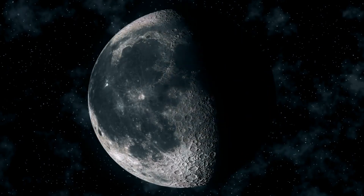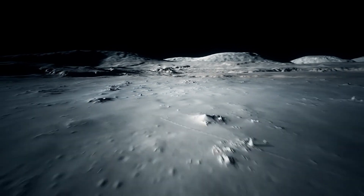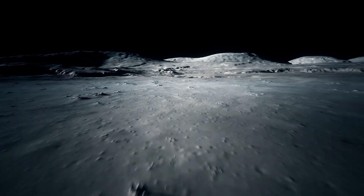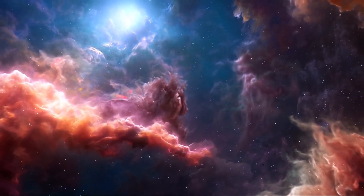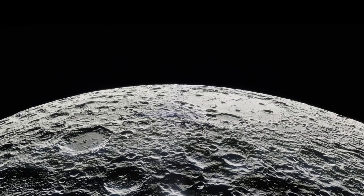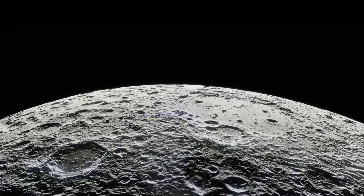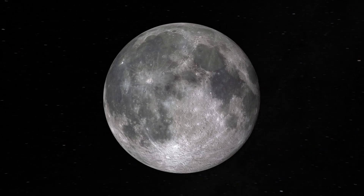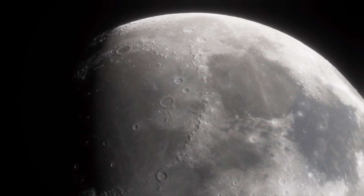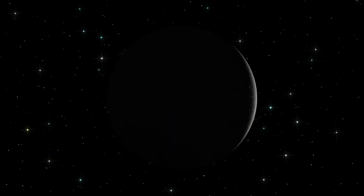Ever wondered what's really on the other side of the moon? The mysterious far side has captivated scientists and explorers alike, revealing secrets that challenge everything we thought we knew. Welcome to another exciting episode where we dive deep into the cosmos. Today, we're uncovering the hidden wonders of the moon's far side, a place that has long eluded our gaze and sparked countless questions. From unexpected discoveries to cutting-edge technology, join us as we explore this enigmatic lunar hemisphere.